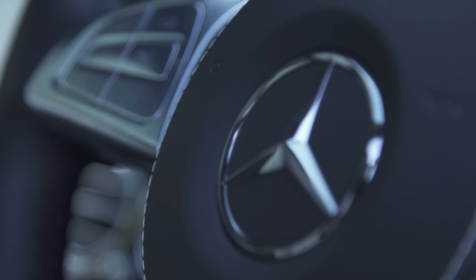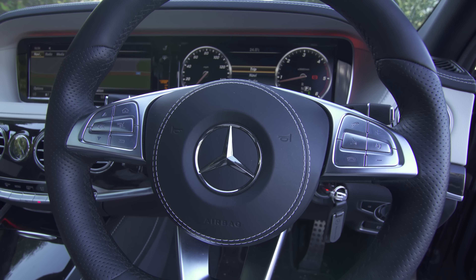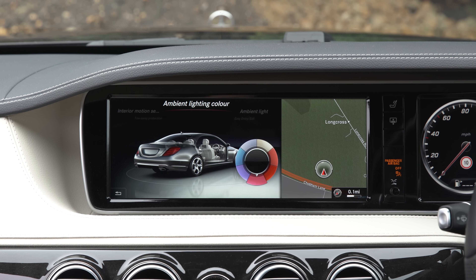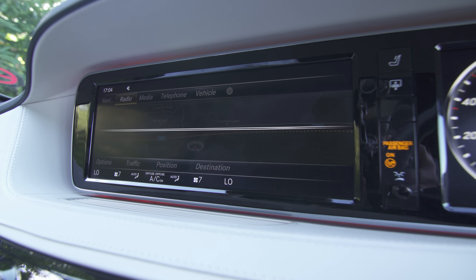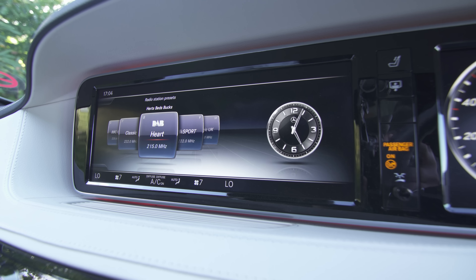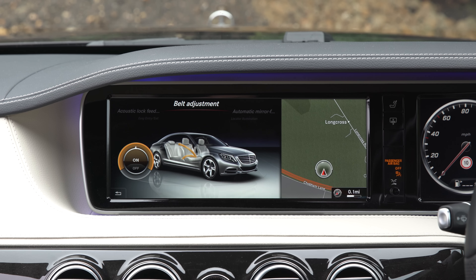As you would imagine, the S-Class standard kit list is vast and includes the firm's super-cosseting air suspension, LED headlamps, electrically adjustable front seats, and ambient lighting with seven colour options. Infotainment comes in the form of a huge 12.3-inch display that looks ever so slightly dated compared to the one you get in the new E-Class.